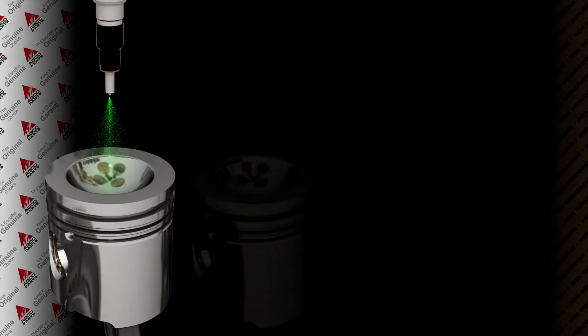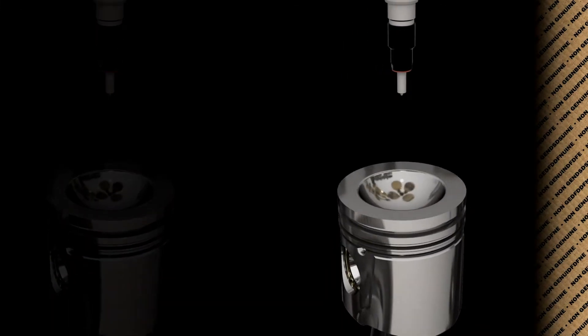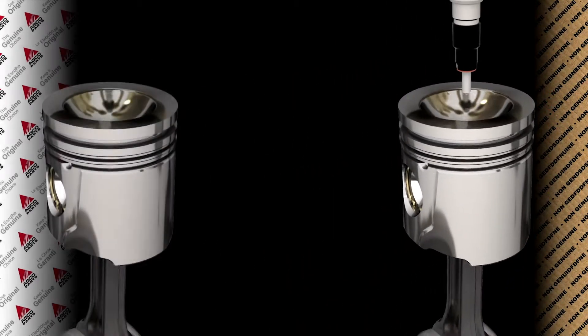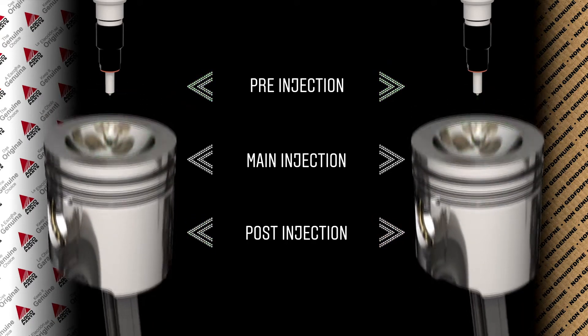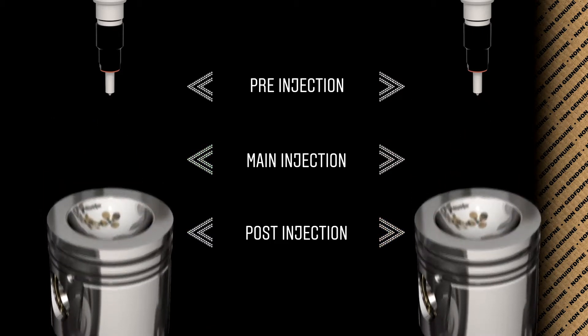Now, compare what happens when we fit non-genuine parts. The common rail pressure is less stable and fluctuates very slightly. The volume of diesel delivered and the spray pattern inside the cylinder is less consistent. Instead of a fine mist, there are irregular fuel particles with some variation in density and dead zones, resulting in engine misfire with incomplete burn, reduced output power and decreased fuel economy.